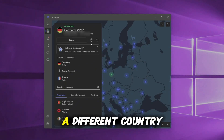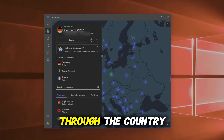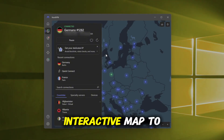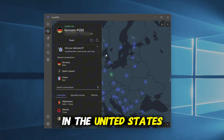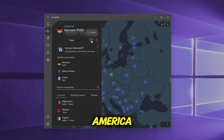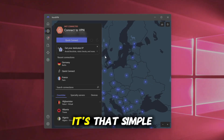If you want to appear in a different country, NordVPN makes that easy too. You can scroll through the country list or use the interactive map to pick a location manually. For example, if you connect to a server in the United States, websites will think you're browsing from America. Connect to the UK and you'll appear as if you're in London. It's that simple.